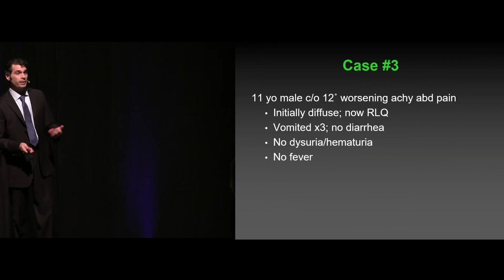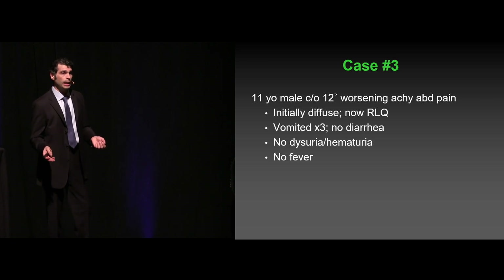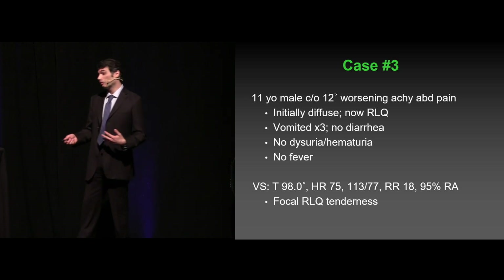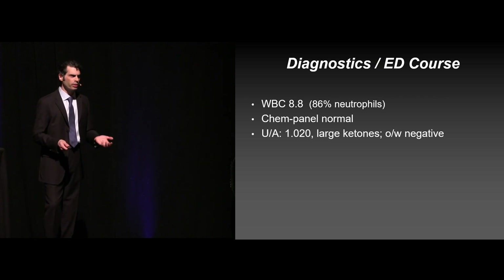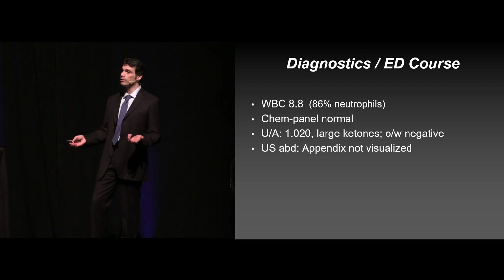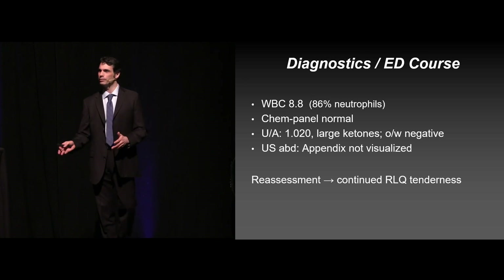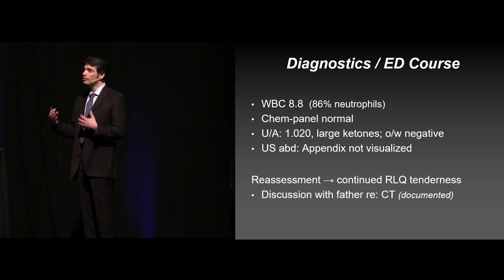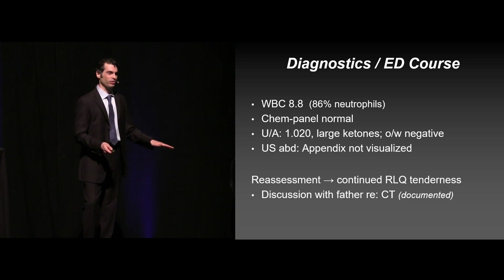Third case — an 11-year-old male with 12 hours of worsening achy abdominal pain, initially diffuse, began to migrate to his right lower quadrant. He vomited three times, no dysuria, no hematuria, no fever. Vital signs unremarkable, focal right lower quadrant tenderness. White count was normal, chem panel was normal. Urinalysis showed some ketones but otherwise unremarkable. They started with an abdominal ultrasound to avoid the radiation, but unfortunately couldn't visualize the appendix. They reassessed the patient and documented a reassessment — fantastic. Continued right lower quadrant tenderness, so the decision was to obtain a CT scan. They had a shared decision-making conversation with the patient's father and documented that — great from a medical-legal liability protection standpoint.